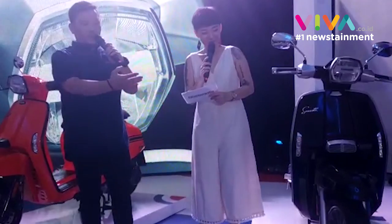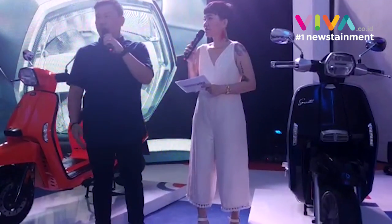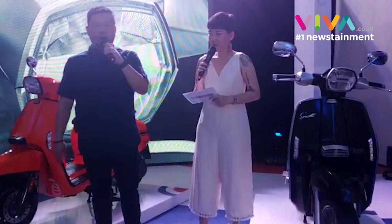Scooternya LAMBREDA dari tahun buahnya sampai sekarang bentuknya masih kurang lebih sama seperti ini. Jadi ini adalah ikonik dari pelanggan dari scooter tersebut.